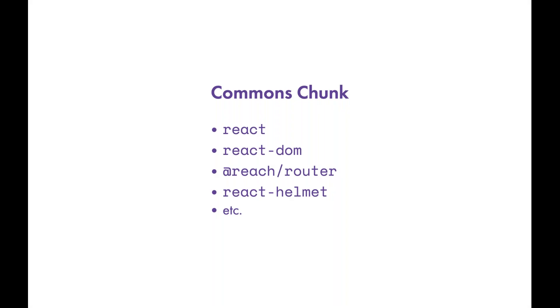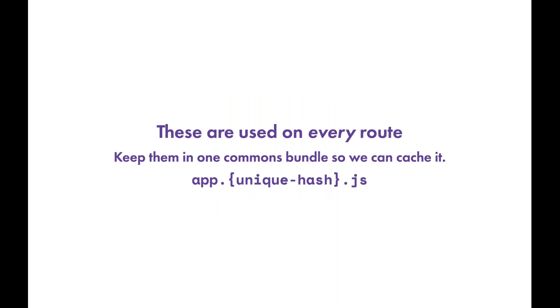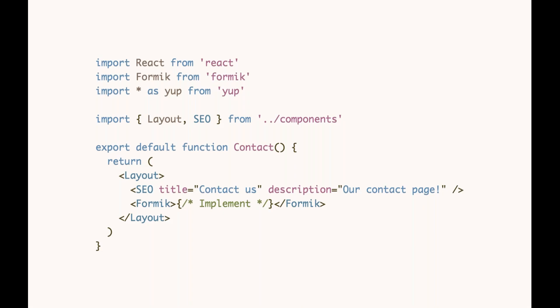The commons chunk groups your vendor dependencies, which change infrequently — for example, upgrading React for hooks support generates a new commons chunk with a new hash. These dependencies are shared across routes, so Gatsby generates one or two commons chunks used on each route. In your public directory you might see an app dot and a unique hash — that's a commons chunk. You can cache these effectively at the CDN and browser layer, reusing already-parsed JavaScript when navigating between routes.